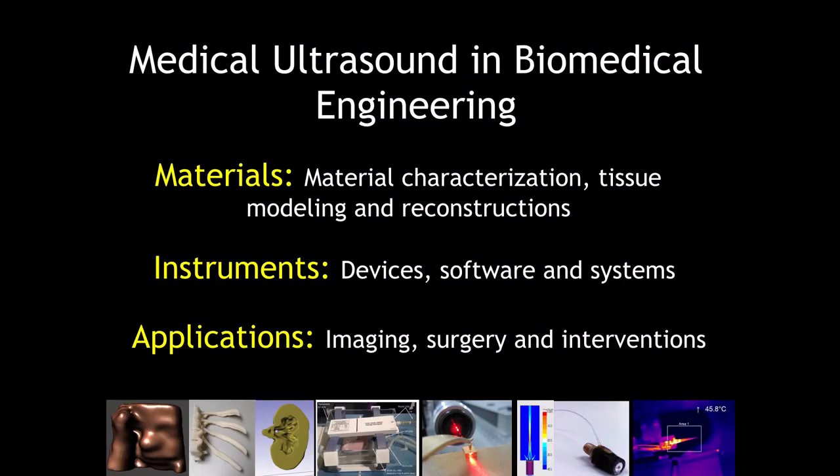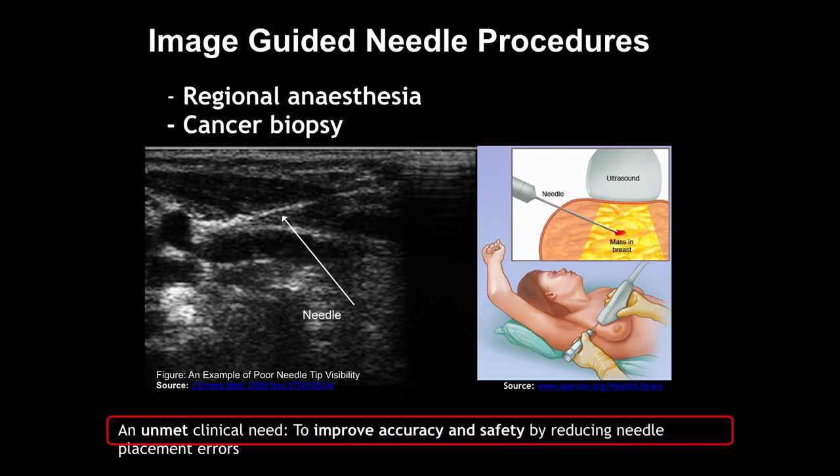The most important thing is applications, because all the devices you develop have to fit different applications. In ultrasound research in our lab, we look at applications in three areas: imaging, surgery, and interventions — for example, image-guided therapeutic ultrasound surgeries. I'm going to show you a couple of examples of our work using ultrasound.